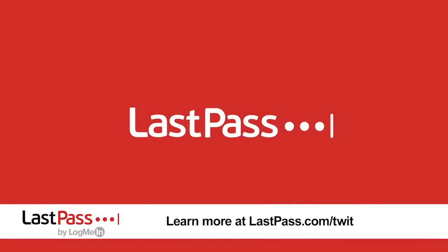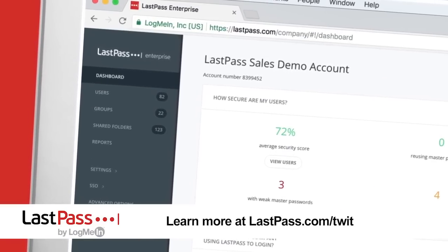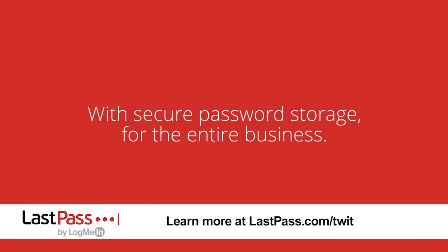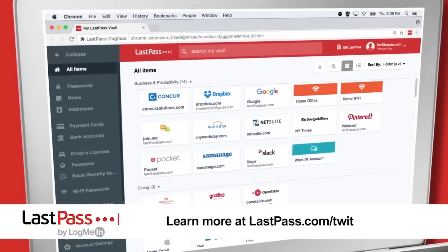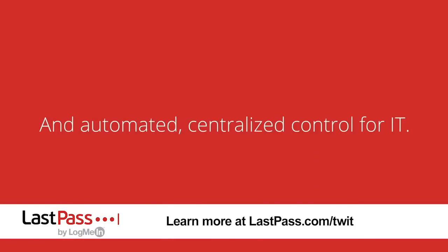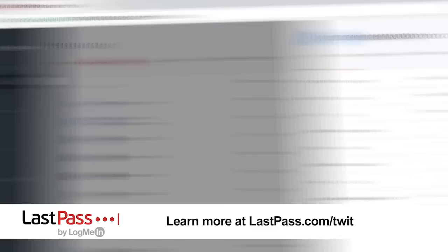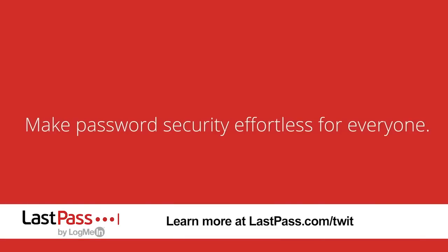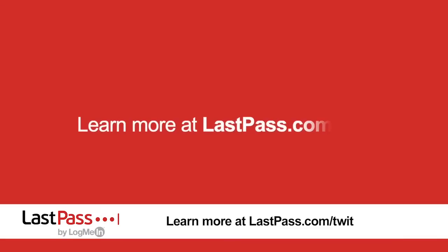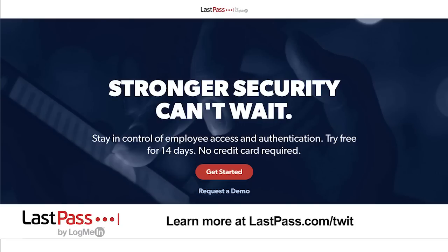Our show today is brought to you by LastPass. What makes LastPass so unique and vital for your business? IT and your security team can take back control of password security right from a central dashboard. You can customize admin privileges, ensuring that any given administrator only has the right level of access. Plus, you gain company-wide visibility showing how well your company is doing in password security. There are over 100 policies you can leverage, plus advanced security features including multi-factor authentication. Visit LastPass.com slash Twit.